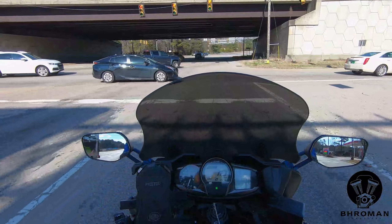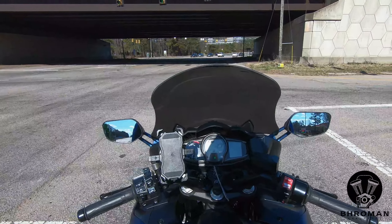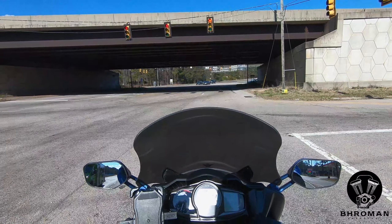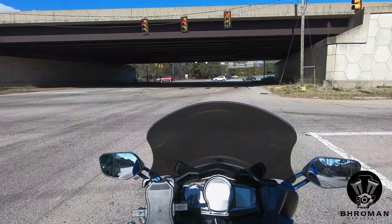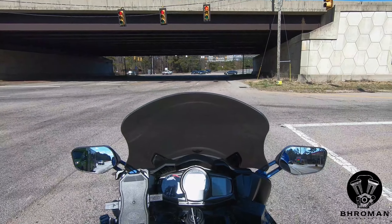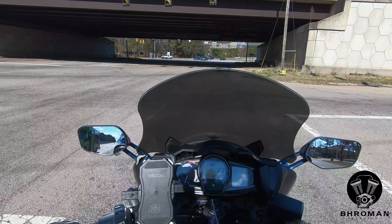This bike also has ABS standard for both front and rear brakes. When I'm stopped at the stoplight, this does not feel like a heavy bike. I know it's 640 pounds — but when I compare it to my Roadmaster, which is a 920 to 940-pound bike, this is 300 pounds lighter and the dynamics are so different. This feels really light. I guess it's a bit subjective.